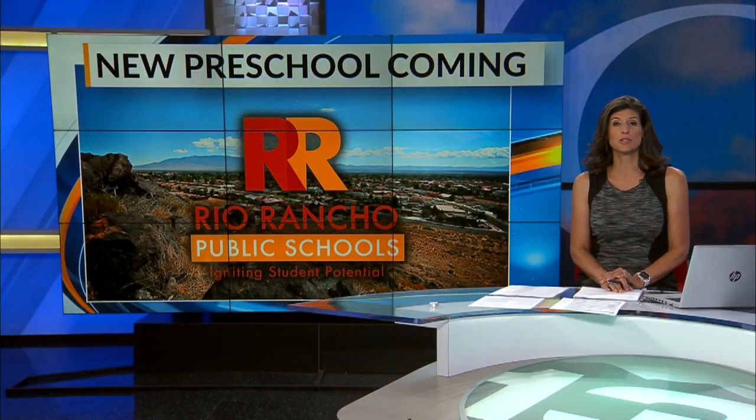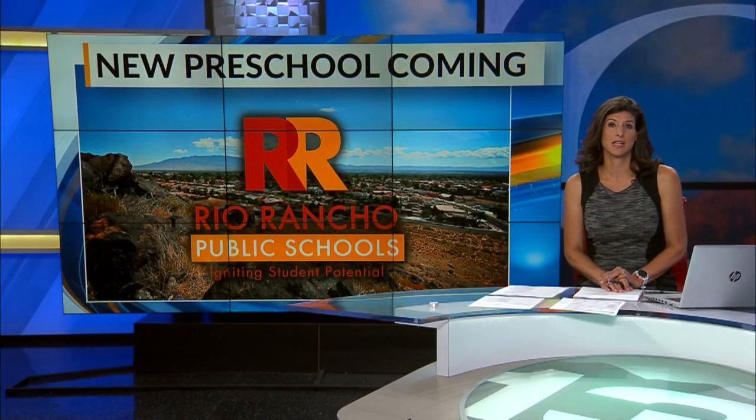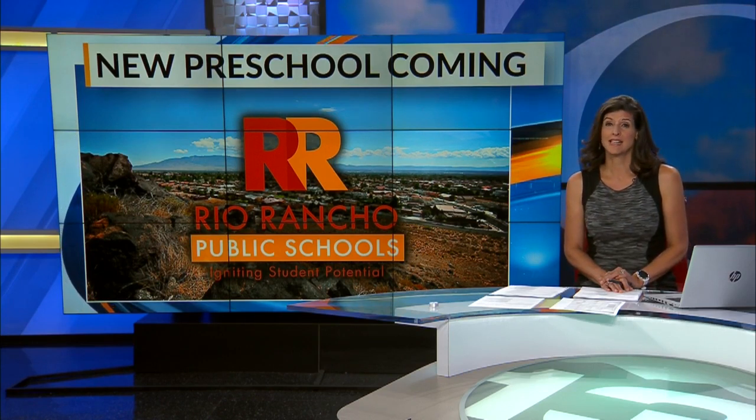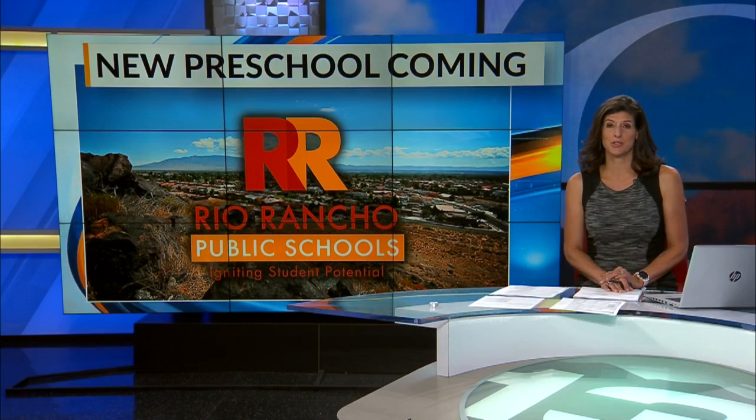A $1 million price tag is in the works in one New Mexico school district. Rio Rancho wants to become the coolest preschool in the state. News 13's Francesca Washington is here with what will make it so special.